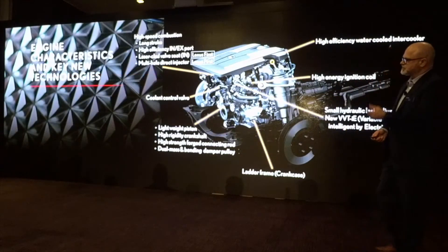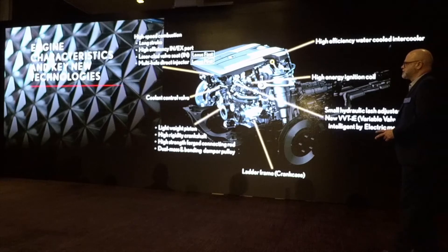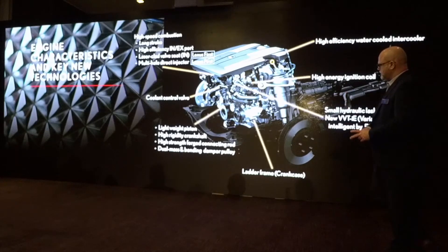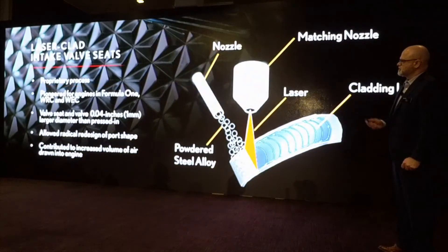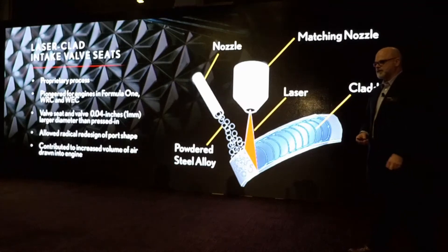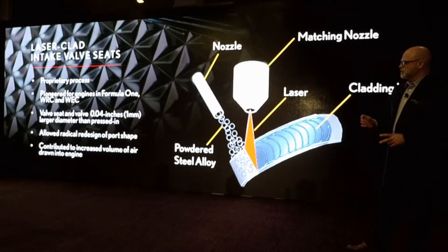Some of the engine characteristics and key new technologies — at the top are the ones that highlight high-speed combustion as a result of long stroke. We have high-efficiency intake and exhaust ports. A Lexus first: utilizing laser-clad valve seats on the intake. And then multi-hole direct injectors.